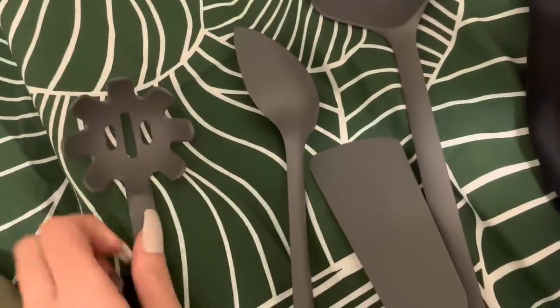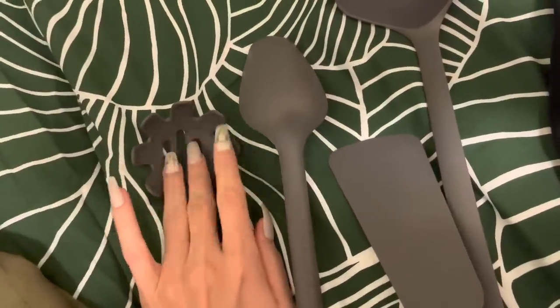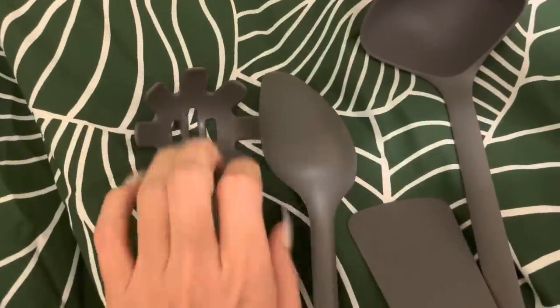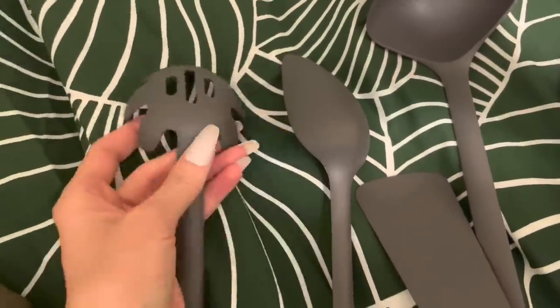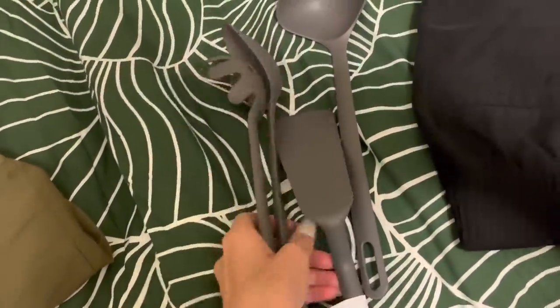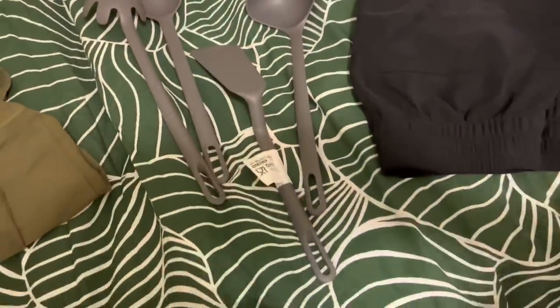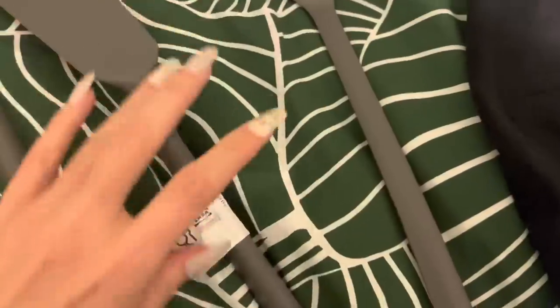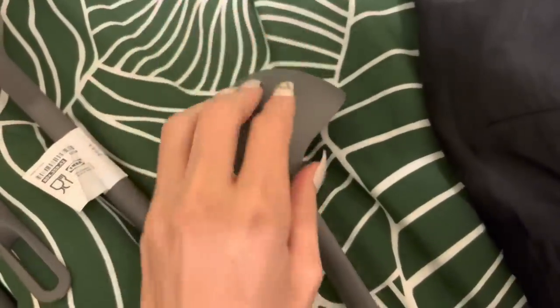If you're interested in an IKEA walkthrough, I did several recently. You can look back on videos and you'll find one Christmas-themed IKEA walkthrough when it was decorated for Christmas time. And then the other one has no music playing, which was really cool to film — usually there's lots of music in the background of my IKEA walkthroughs.